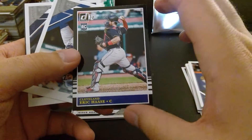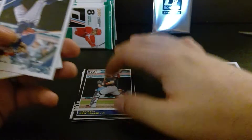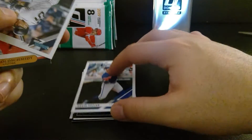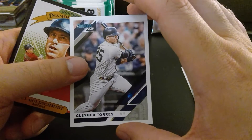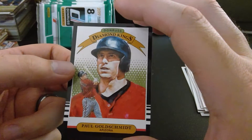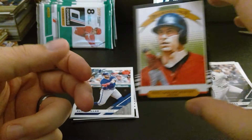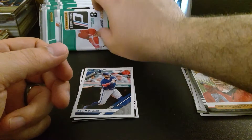We got Eric Haase, rookie card. Kevin Pillar, veteran outfielder. Gleyber Torres — love that. Paul Goldschmidt with a throwback Donruss Diamond Kings card. He's now with the Cardinals, so maybe it's pretty cool that I got one of the last cards with him on the Diamondbacks.